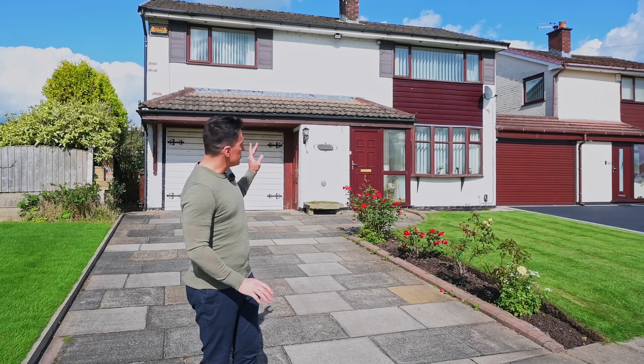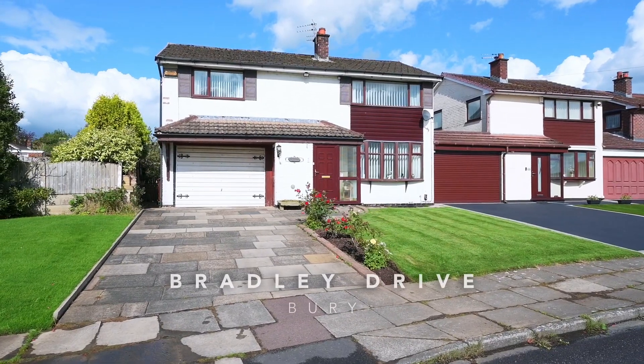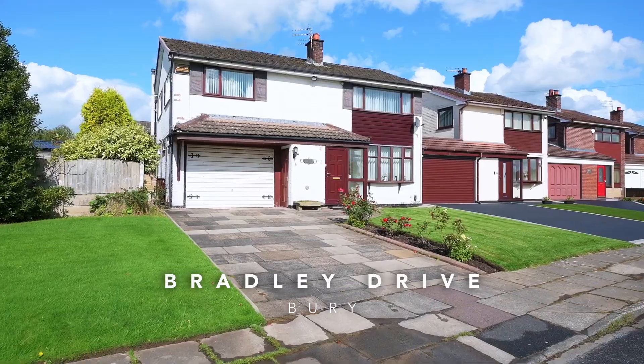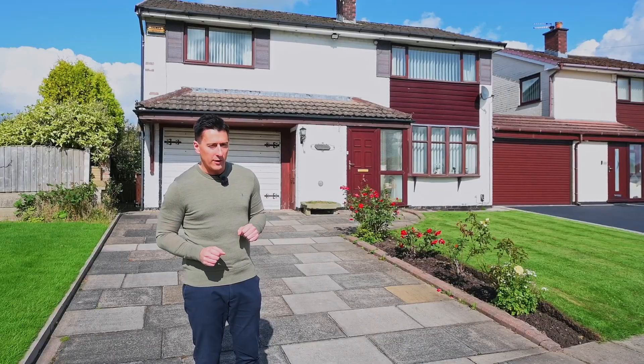The property I've got to show you is number five. It's a link-detached family home on a great plot, and whilst it would benefit from a scheme of modernisation, there is loads of potential here, which I'll show you as we go on inside.